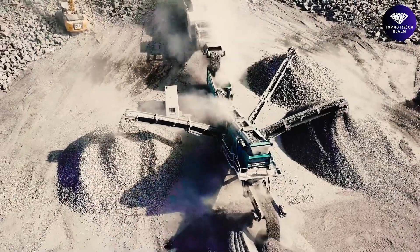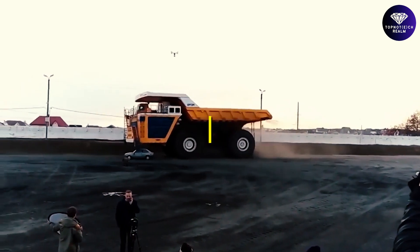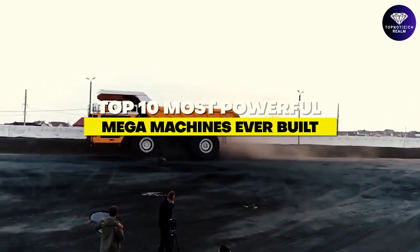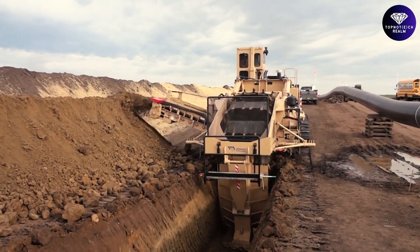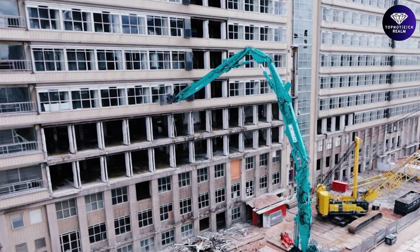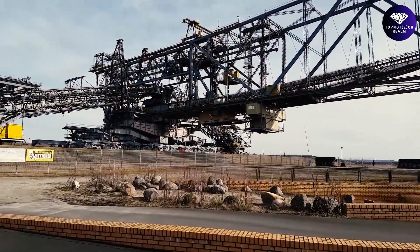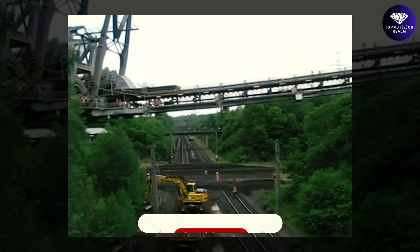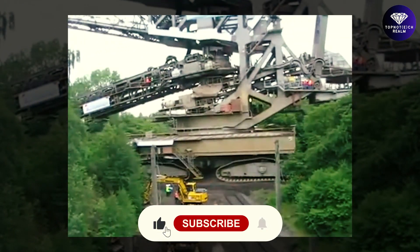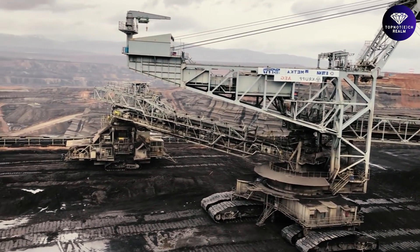Get ready for an action-packed adventure into the world of engineering wonders. Today, we're counting down the top 10 most powerful mega-machines ever built — a mind-blowing journey featuring the giants of technology that have shaped our world. Before we dive in, don't forget to hit that like button and subscribe to our channel for more thrilling content like this. Let's get started.